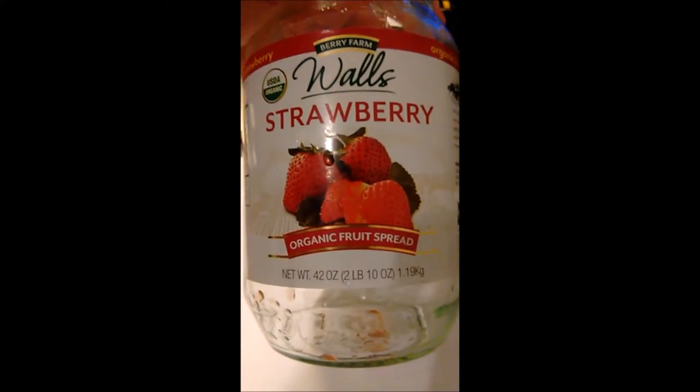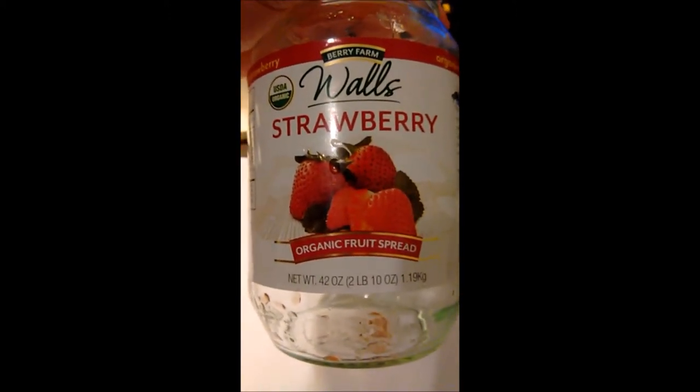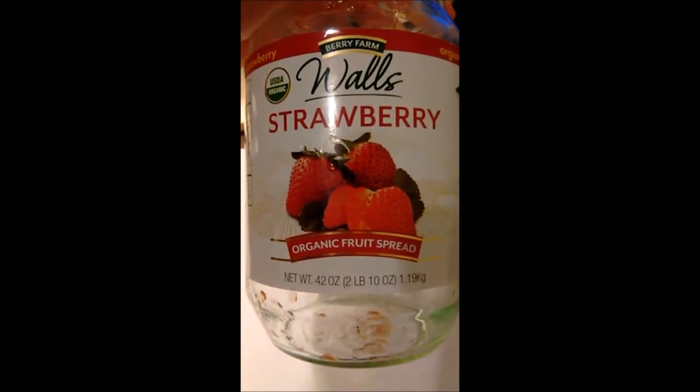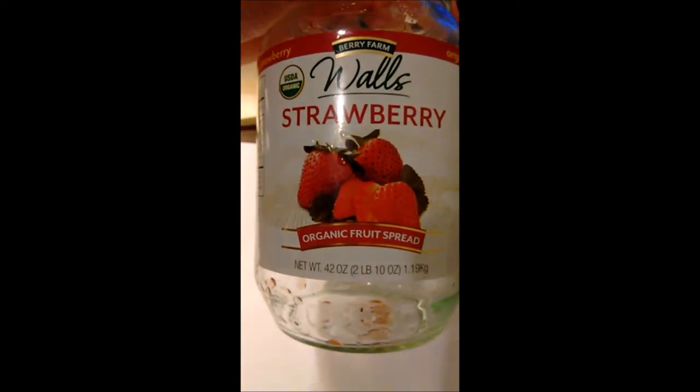What I did was I went to Costco yesterday. They did not have this brand — they had a whole palette of Kirkland's brand Strawberry Preserve. So I've got my fingers crossed. I haven't opened that jar yet, but I'm hoping it's as good. So anyway, if you get a chance, this is your strawberry spread. Walls — it's delicious.